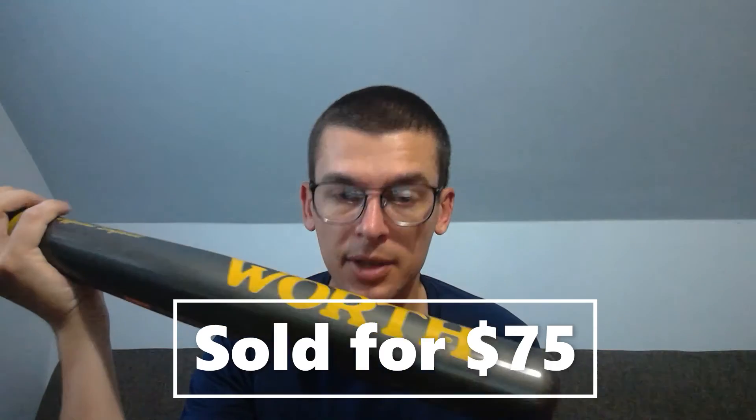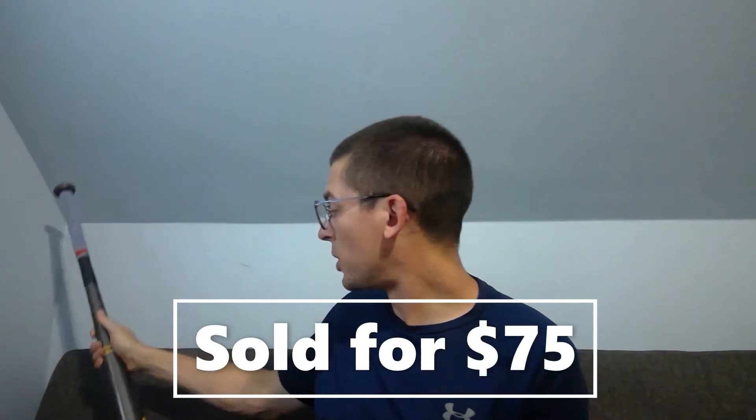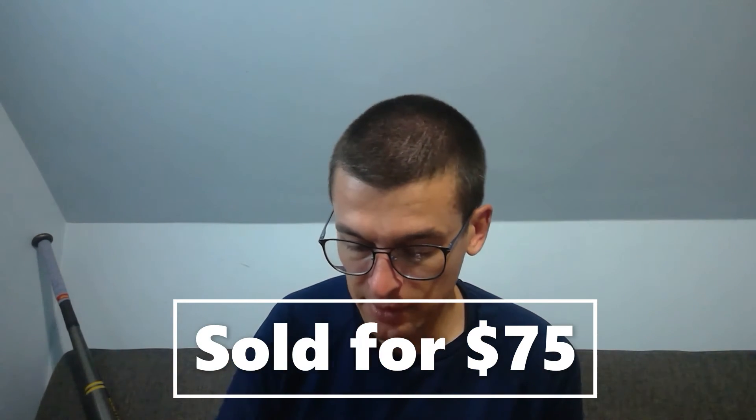A graphite worth softball bat — 34 inch, 30 ounce. Got it at a garage sale where I bought three or four bats and a glove; I think I was in for $10 or $20 total. This bat sold for $75 plus shipping. Another West Coast buyer, so they paid about $20 to ship it.